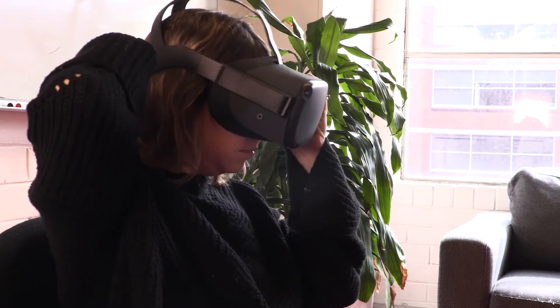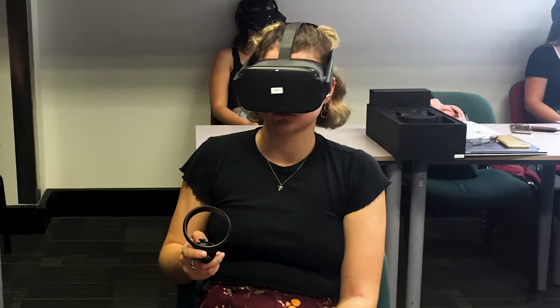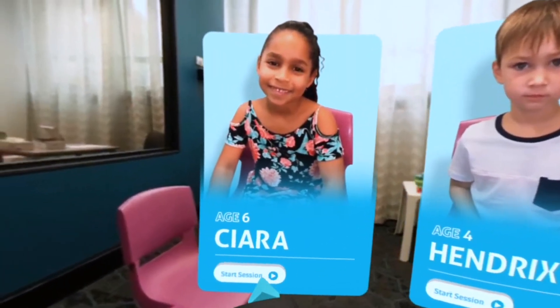We built a VR solution that allows the user to pop on the goggles and straight in front of them is a four-year-old or a six-year-old. You are now going to conduct an oral musculature assessment, or an OMA, with two children aged four and six years old.